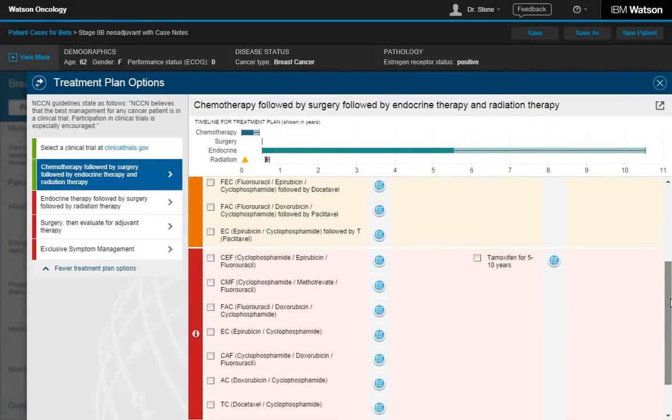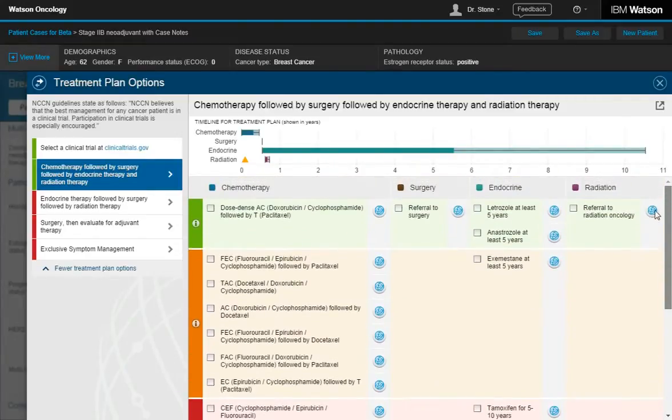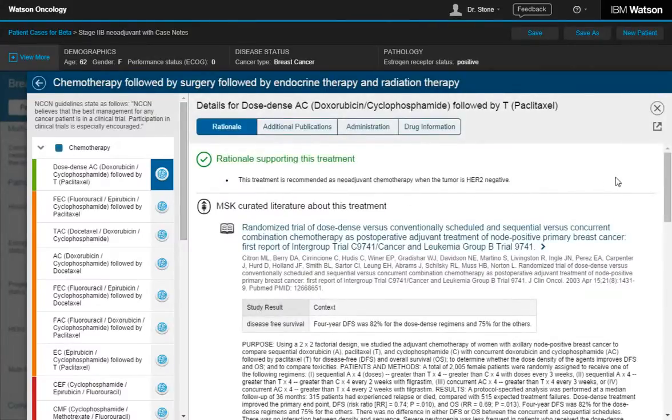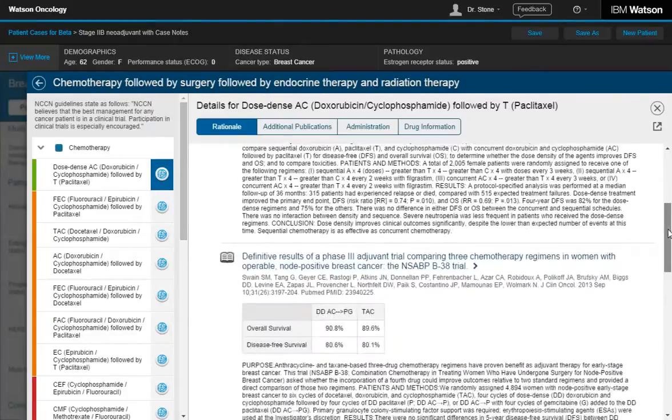Watson provides a visual timeline of the treatment plan, as well as the plan's suggested modalities. They're color-coded by confidence level. Each of the blue icons represents an opportunity to dig deeper into evidence. For example, I can review the specific sources behind each component of Watson's recommendation.